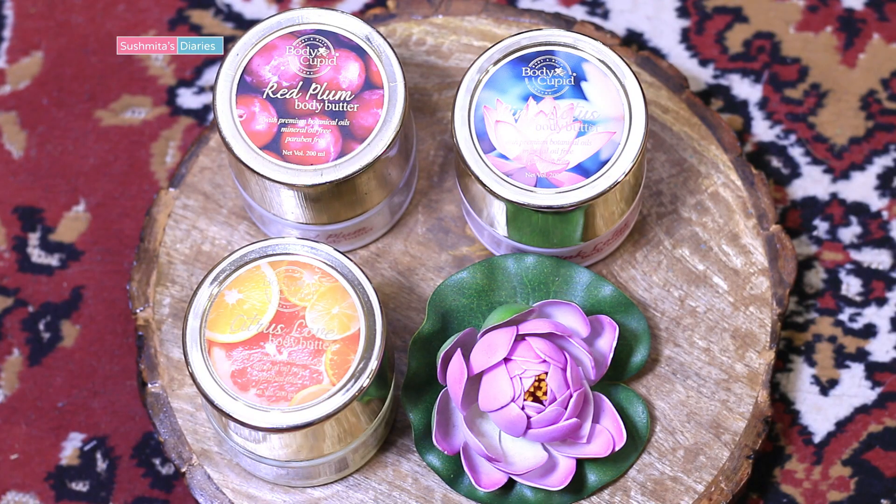The three variants of the Body Cupid body butter that I have with me here are red plum, pink lotus, and citrus love. These are free of harsh ingredients like mineral oils and paraben.